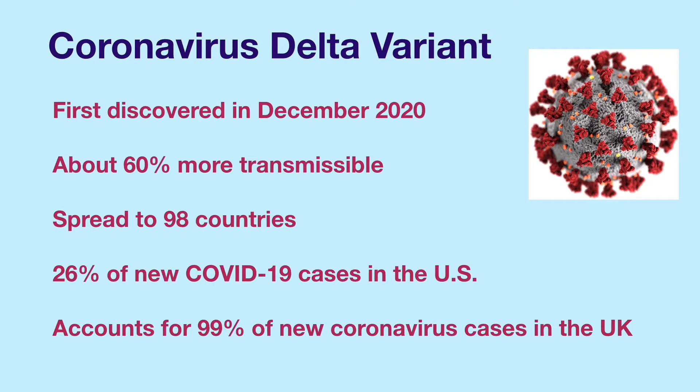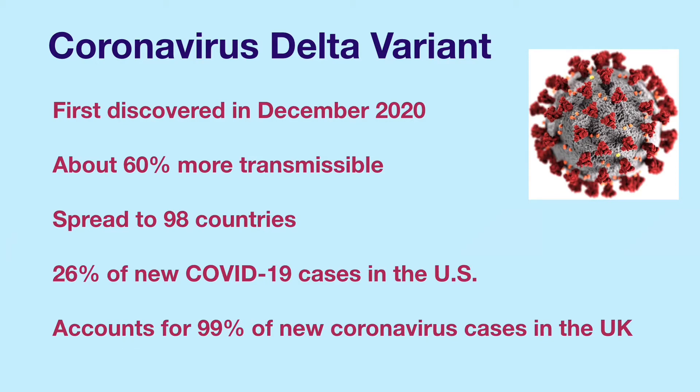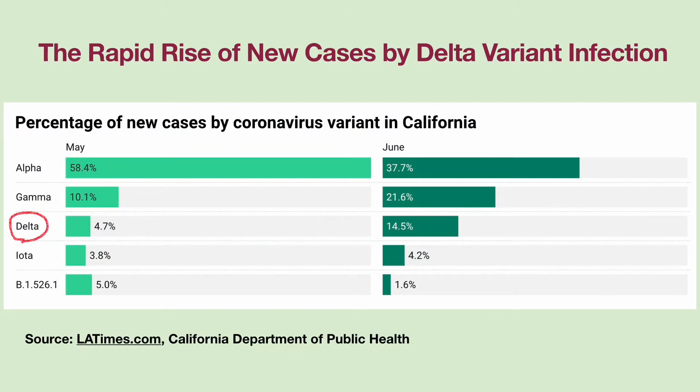According to the CDC, the Delta variant was responsible for 26% of new COVID-19 cases as of June 19, 2021. By mid-June, 99% of all new coronavirus cases in the United Kingdom were caused by the Delta variant infection. This table shows that the percentage of Delta cases has tripled in California from May 21, 2021 to June 21, 2021. Now, the Delta variant is accountable for 36% of all new COVID-19 cases in California.